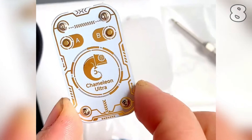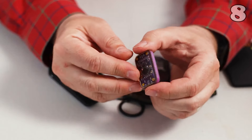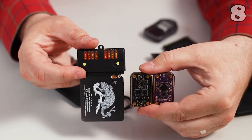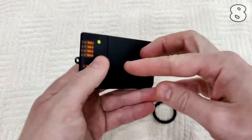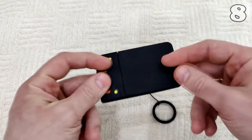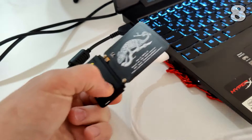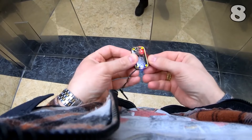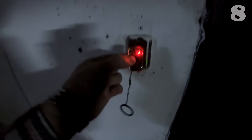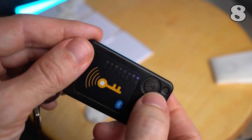The Chameleon Ultra RFID emulator offers seamless RFID and NFC emulation in a compact, easy-to-use design. Ideal for open-access systems, it ensures secure and efficient operation with a quick setup. Praised for its durability and reliable performance, this versatile device is perfect for professionals and tech enthusiasts seeking a dependable access control system that combines advanced technology with user-friendly features.